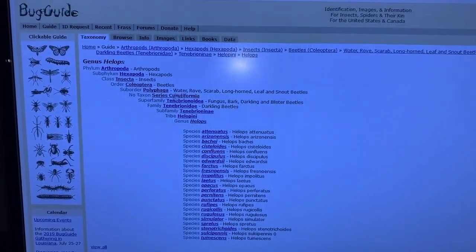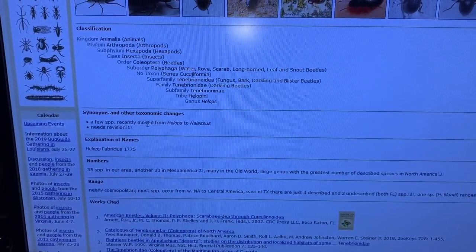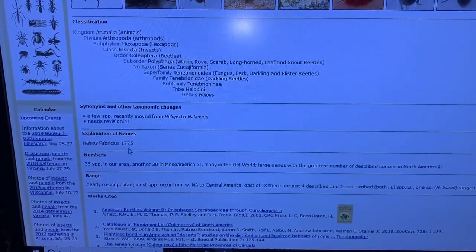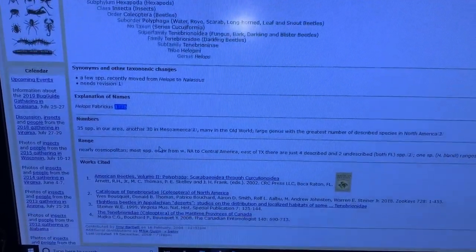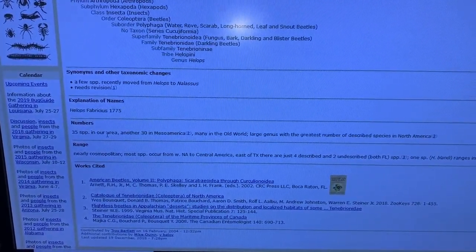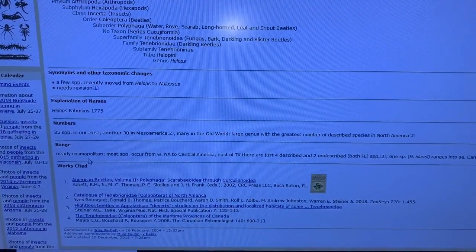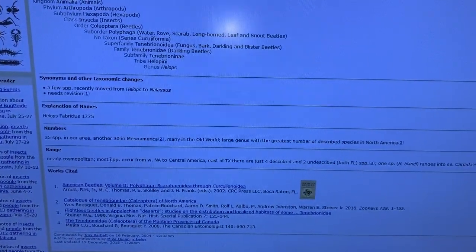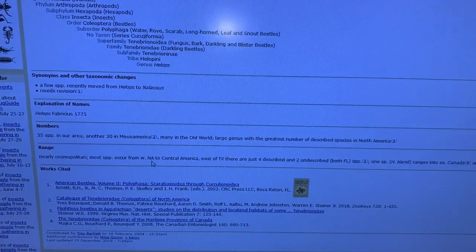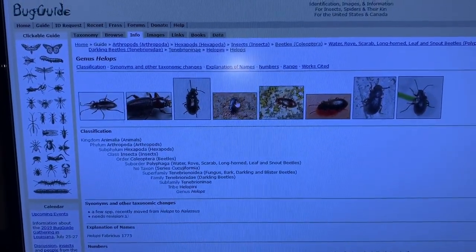Within Helops on this taxonomy page you can see the species listed. On the info tab, you can see there have been some changes in how they named the genus — it was created in 1775. Here in North America, meaning the United States and Canada, there are 35 species. It says they are nearly cosmopolitan, and that most species occur from western North America to Central America. East of Texas there are just four described and two undescribed species, both Florida species.